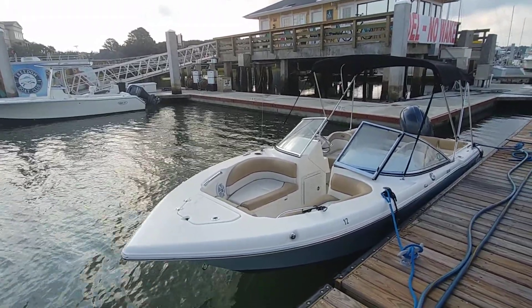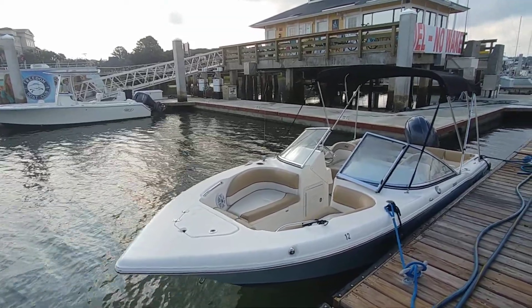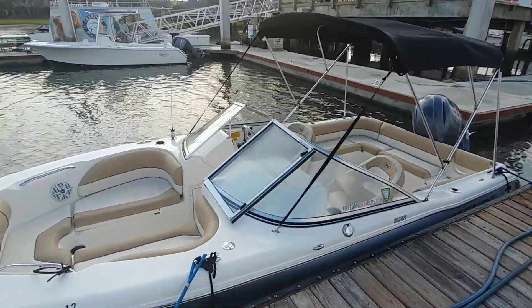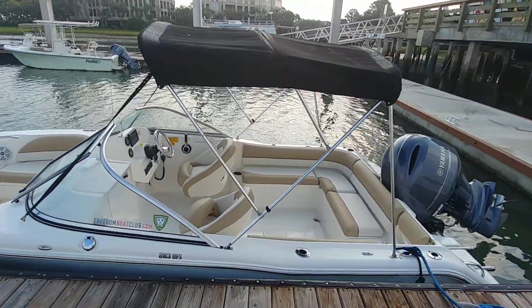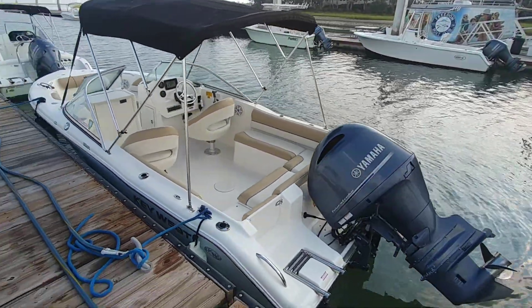What we have here today is a nice little feature: a 2016 Key West 203 DFS, powered by a Yamaha 150XB, hauling with about 703 hours.